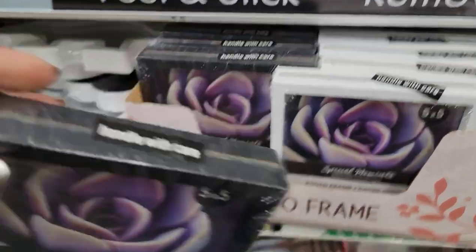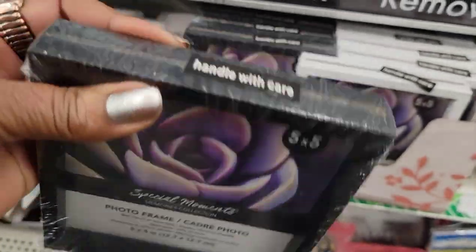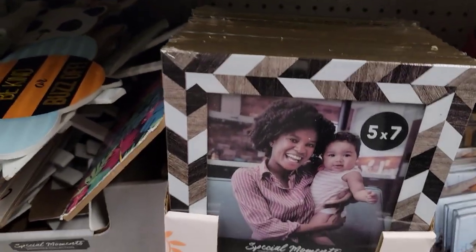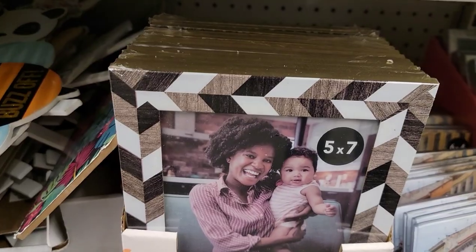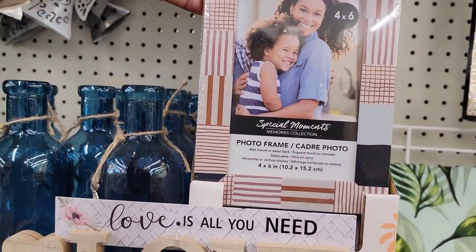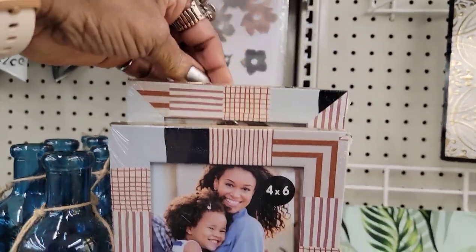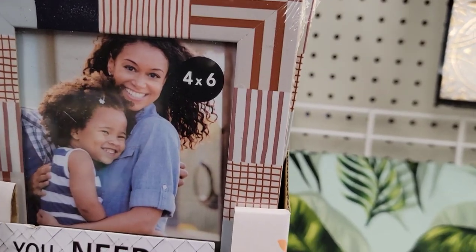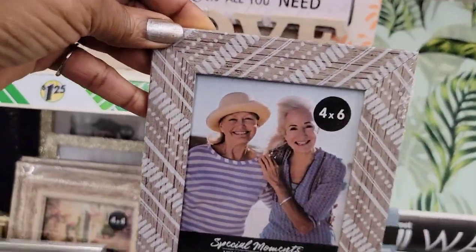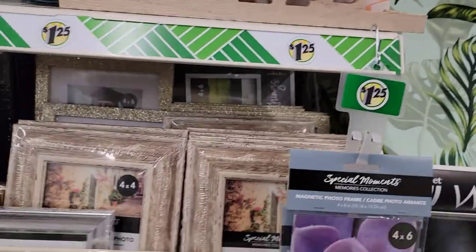I'm seeing some photo frames that are new to me. They say 'handle with care' on top and they're double-sided — in white and black, five by seven. That's pretty! Never seen those in my store before. And another one that looks new, four by six. They look like this — cute patterns I've never seen before.